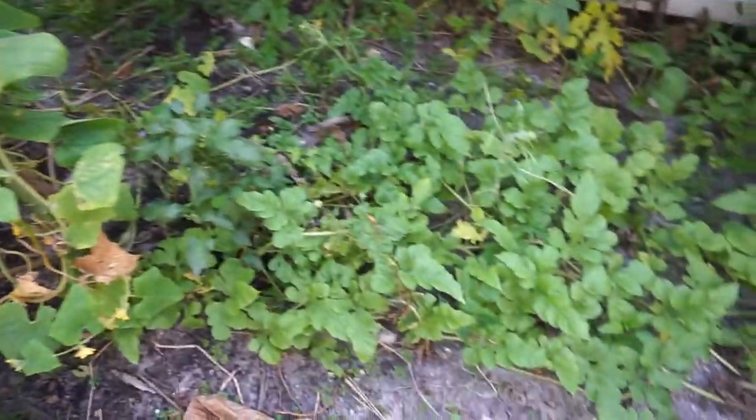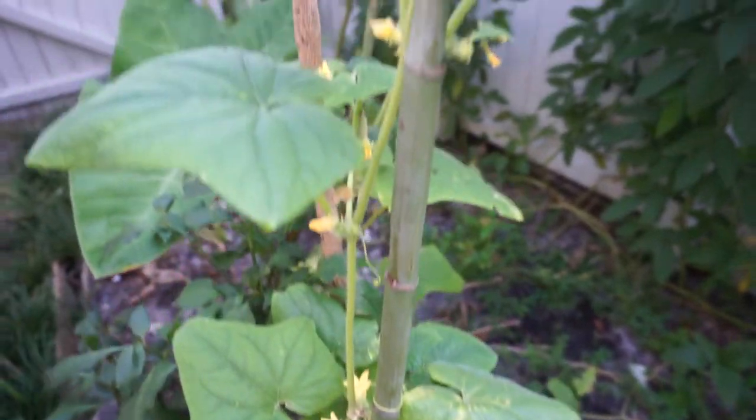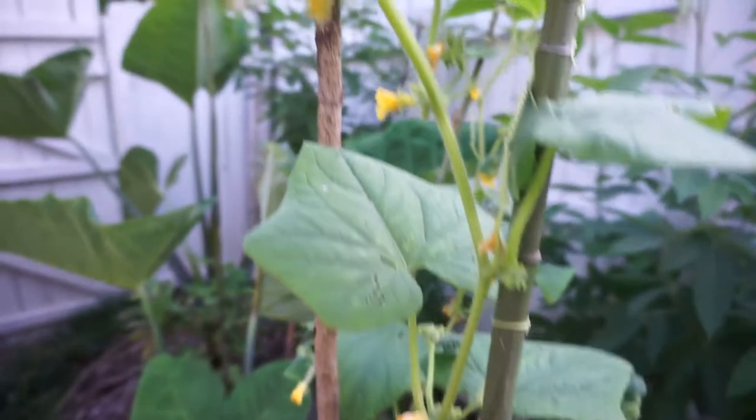This is more watermelon but they haven't produced anything yet. This is pepper, and this is another cucumber — you can find this tiny one here.